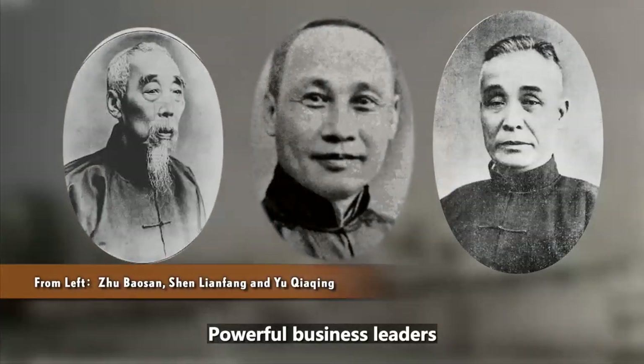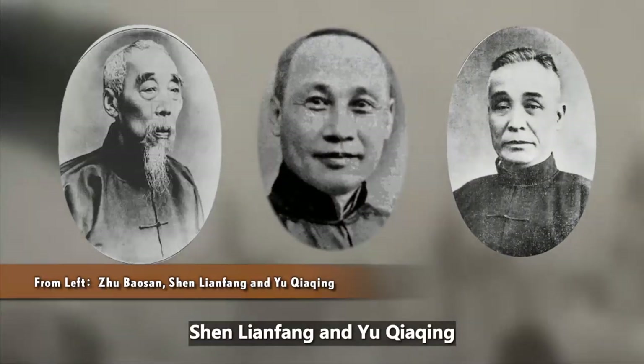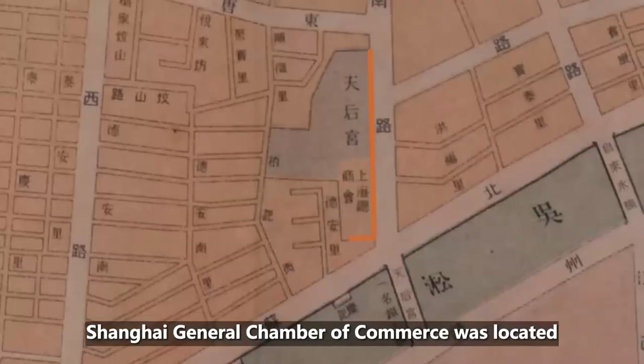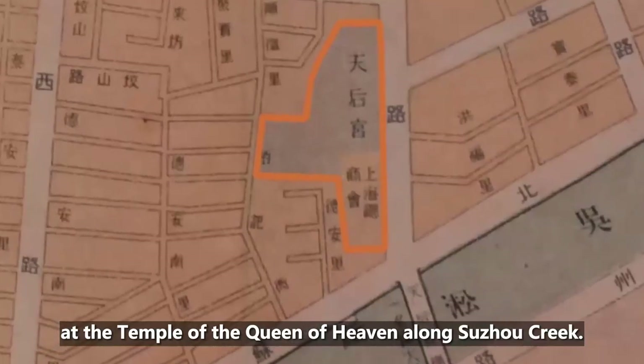Powerful business leaders such as Zhu Baosan, Shen Lianfang, and Yu Chaqing were all heads of this organization. Shanghai General Chamber of Commerce was located at the Temple of the Queen of Heaven along Suzhou Creek.